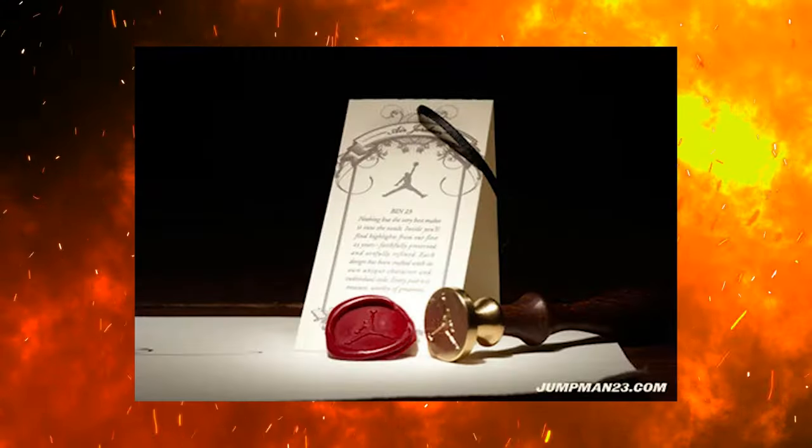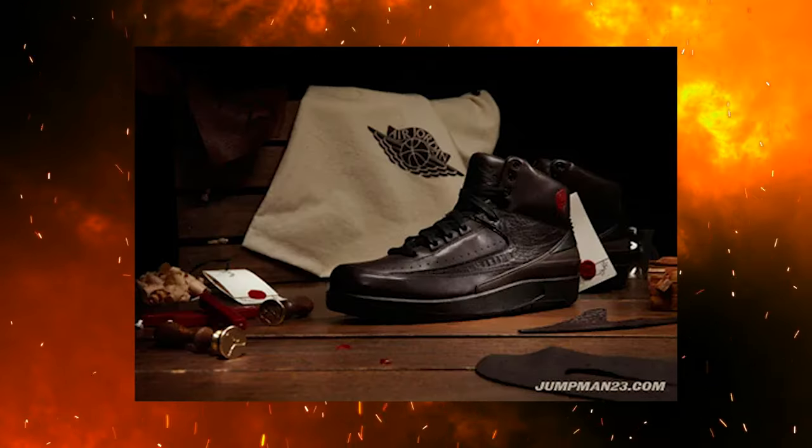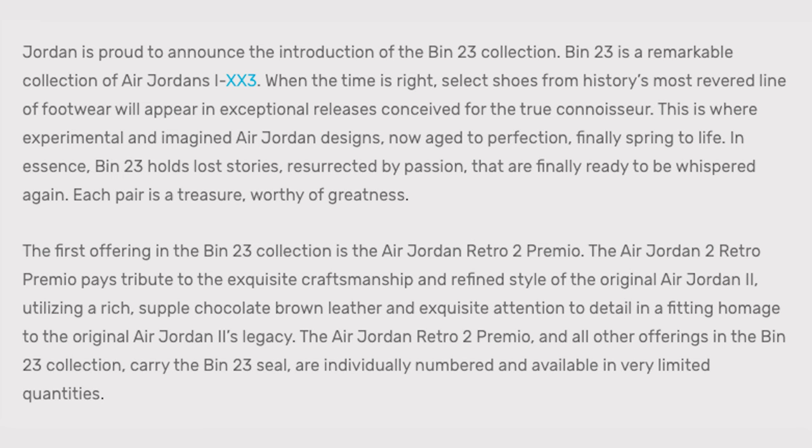My name is DJ and this is the DNA Show. As most older sneaker heads remember, the Ben 23 Air Jordan collection came out around 2010 and we first saw the Air Jordan 2. There were just over a thousand pairs of this shoe made, and Jordan Brand had announced they were going to put extra time and detail into each and every one of the shoes from 1 through 23 in the entire collection, wanting to give a more sophisticated and elevated vibe when it comes to retro sneakers.